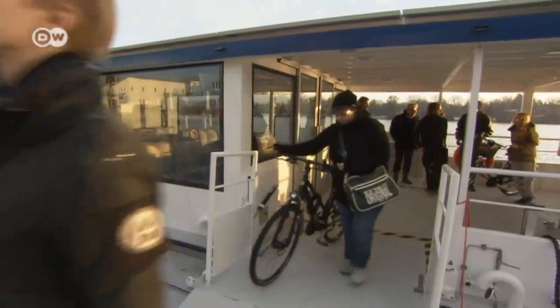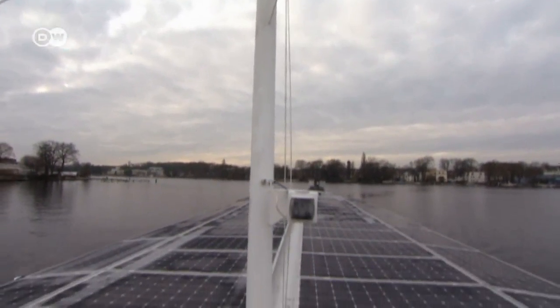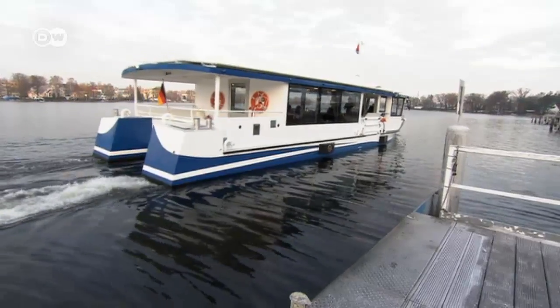Sales in Germany are picking up. The solar ferries are already in use on Berlin's lakes. The shipping company expects their new ships to ferry some one million passengers across the capital's waterways, using power from the sun.